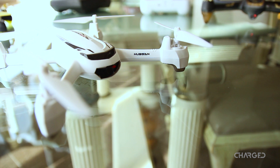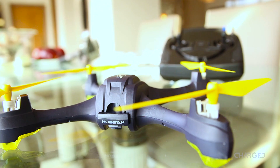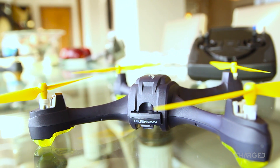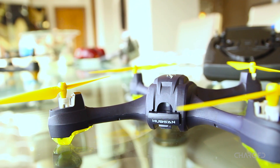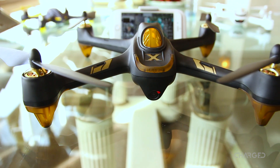We had an amazing sit-down with Hubsan at CES 2017. They shared their passion for the sky and quality but affordable devices with me for over an hour. Announcing two new devices: the X4 Star Pro with FPV 720p camera, and the H501A Air Pro — one of the highest quality and strongest-built-feeling drones we've seen from Hubsan. Can't wait for them to hit the market.